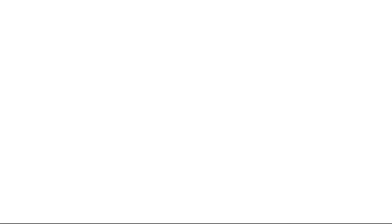Formulated without this, this, this, or this — it follows my rule: if you can't pronounce it, it can't be good for you. To find out more or place an online order, visit burtsbees.com.